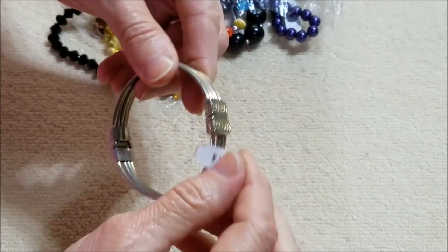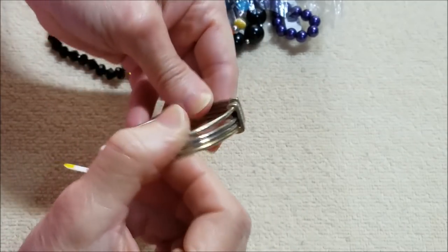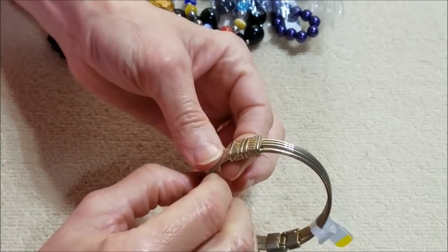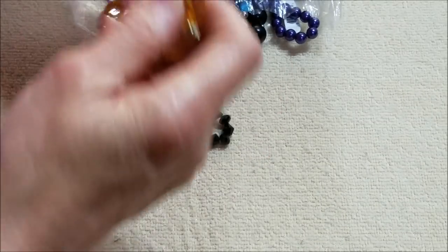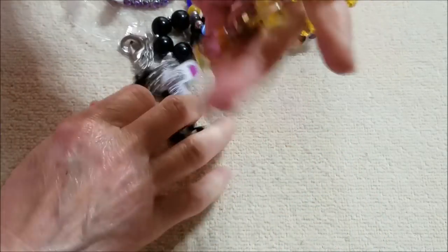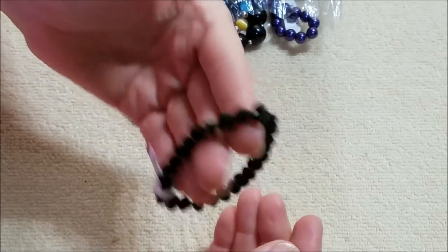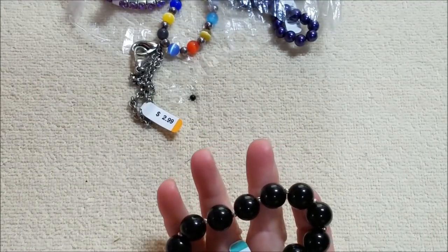Here's another metal bracelet — looks like it's silver tone with some gold tone to it as well. Another acrylic stretch bracelet. Another acrylic black faceted bead bracelet. Didn't we have one like this — was it this bag or the other bag? I've seen one like this.